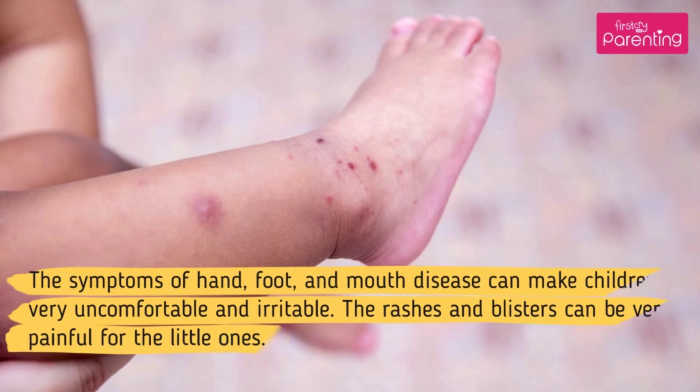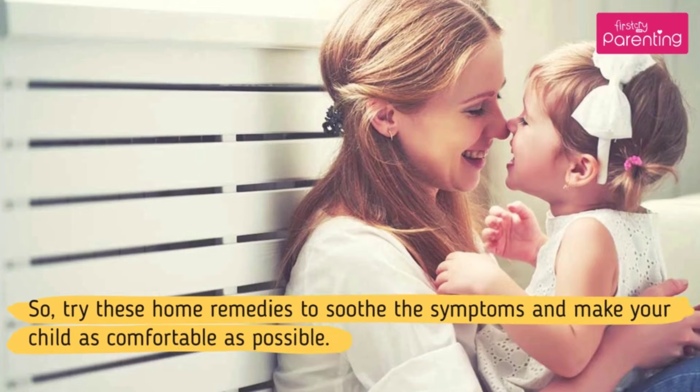The symptoms of hand, foot, and mouth disease can make children very uncomfortable and irritable. The rashes and blisters can be very painful for the little ones. So, try these home remedies to soothe the symptoms and make your child as comfortable as possible.